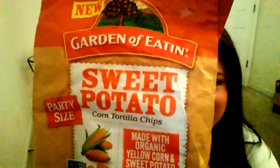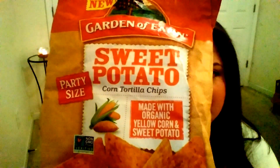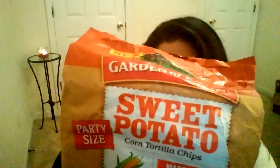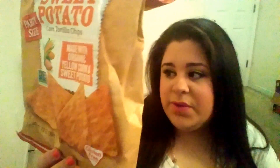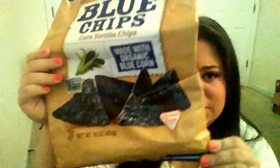My first two items are from the same company. Their company name is Garden of Eatin'. This is sweet potato corn chips and they are made with organic corn and sweet potatoes. These are actually really good — they're chips, they're not fried, and they were really good. We got these for $1.99; they were originally $3.99. The other one is the Garden of Eatin' Blue Corn chips, also $1.99. They're really good too — obviously you'll really like them because we're almost done with them.